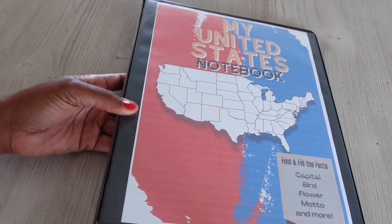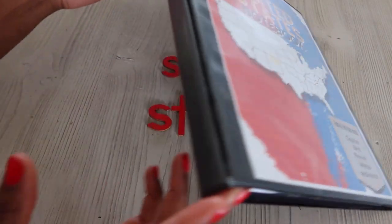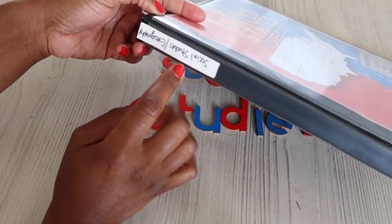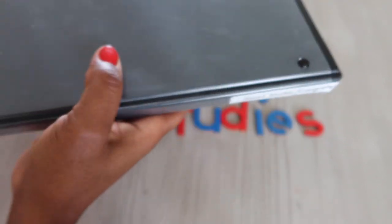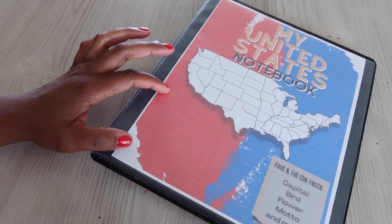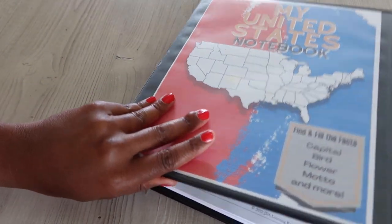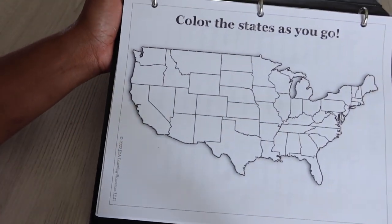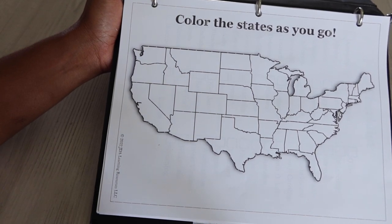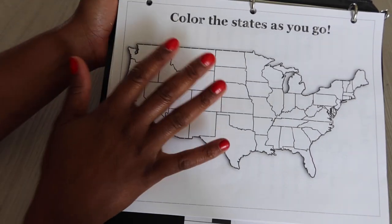First of all, we are going to be documenting our journey in this notebook. Each of the kids have a binder — these are half-inch binders and on the side it says 'Social Studies and Geography.' My goal is to study the United States, specifically the states and a few fun things about them. I want to keep it very simple for them as they're young.